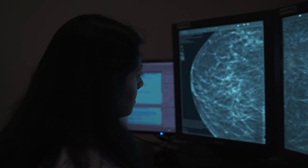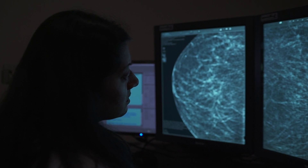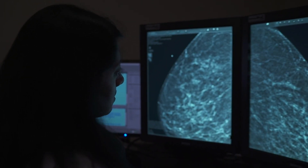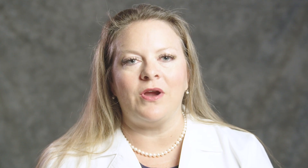Mammograms are pictures of the breast that are done once a year to look for breast cancer. We can find breast cancers on mammograms when they are microscopic, and usually breast cancers have to be about an inch before you can feel them — and that's why it's important to get mammograms.